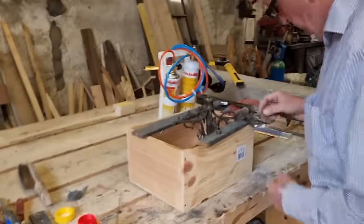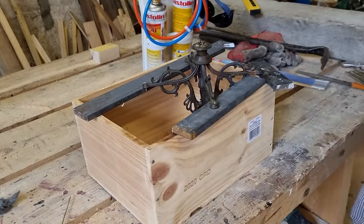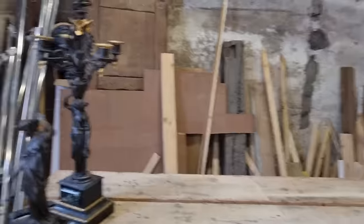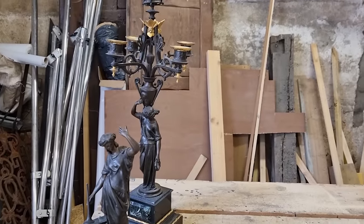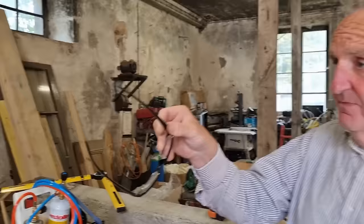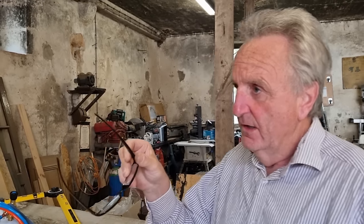We're back out in the workshop with Tony, carrying on with the renovation of the candelabras that were badly damaged in transit. This belongs to Patrick and Stuart — they bought this from an auction house and these were museum standard. They had specialist shippers pack it themselves, and when it got there, luckily they filmed the unboxing on their blog. When they pulled it out of the box, this is what they found.